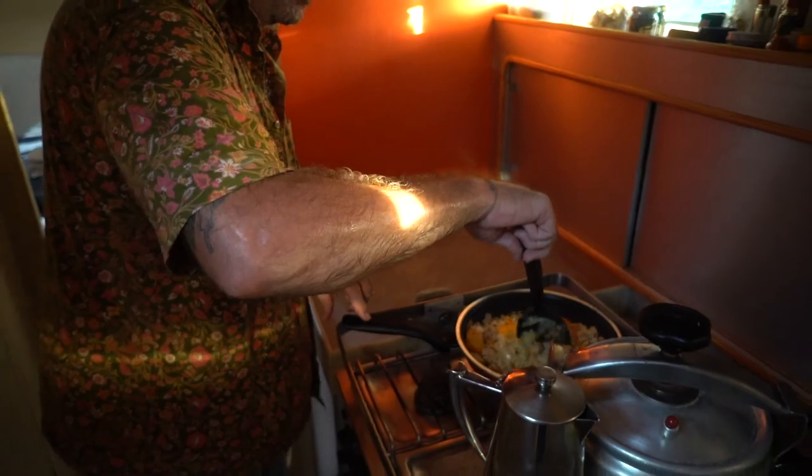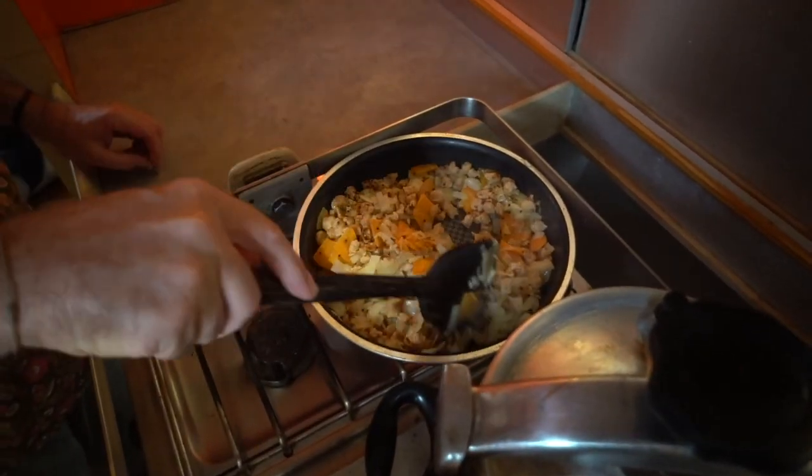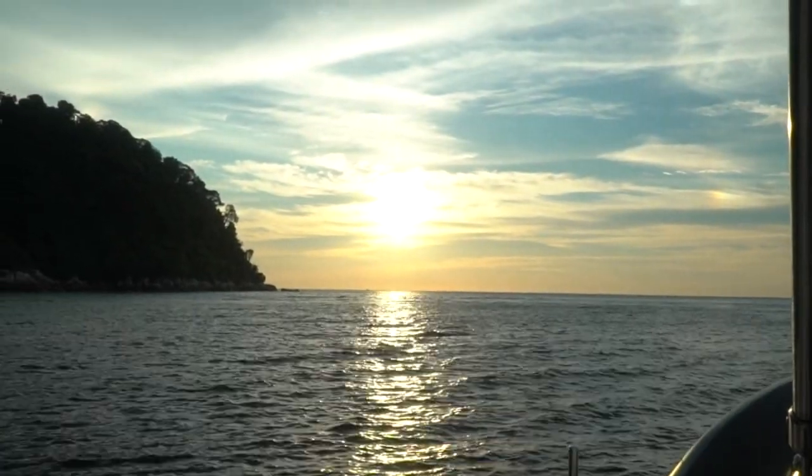So now Jamie's cooking up a dinner of potatoes and tofu, and then we're going to enjoy a beautiful sunset here in this isolated anchorage.